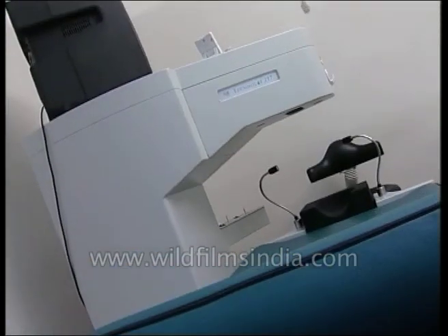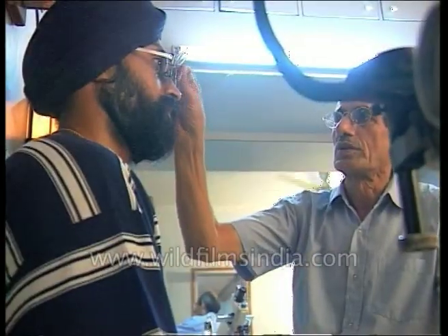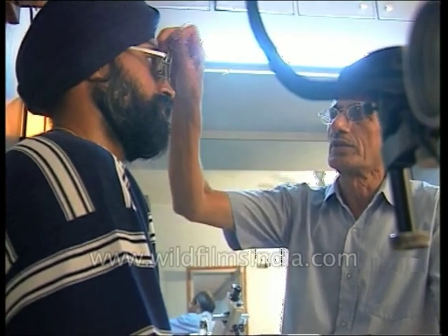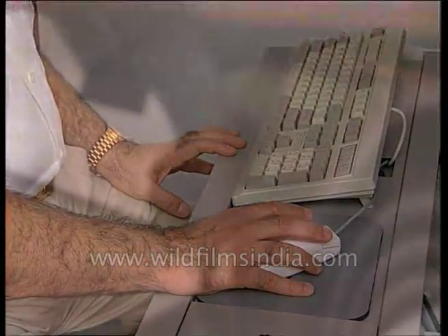However, some eye specialists are of the view that such high-tech devices have their own kind of limitations. Manual techniques have their own advantages, but in the final analysis, what is called for is utmost care on the part of eye specialists. The prescription given by the computer is not necessarily the one which the patient is going to accept. Acceptance by the patient is much more important than the acuity number given by the computer, and many times you find a disparity between the number and the acceptance of the patient. We always go by the choice of the patient — whatever the patient accepts is the number given to them.